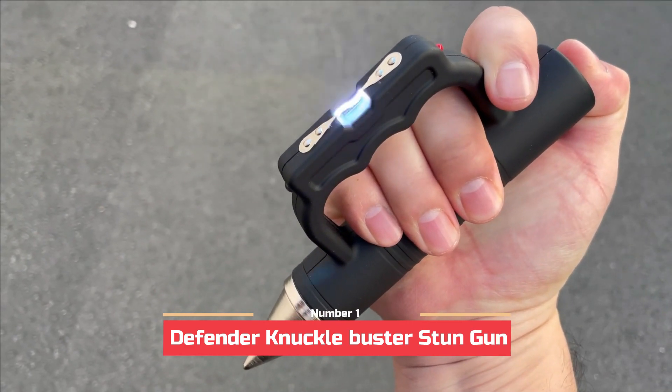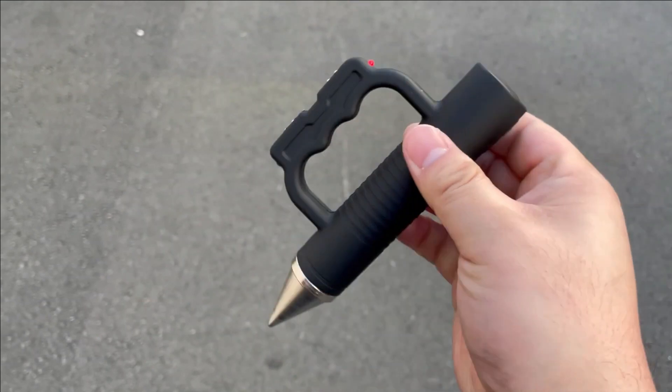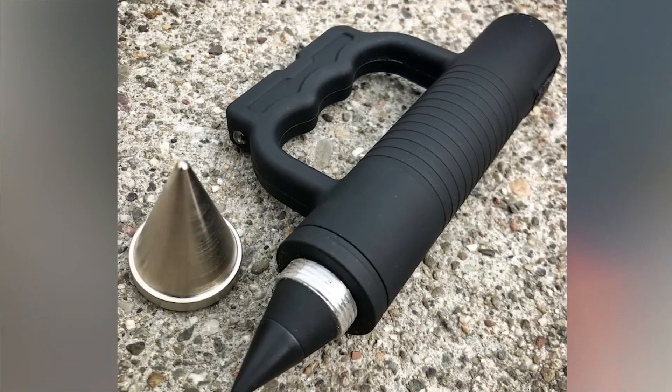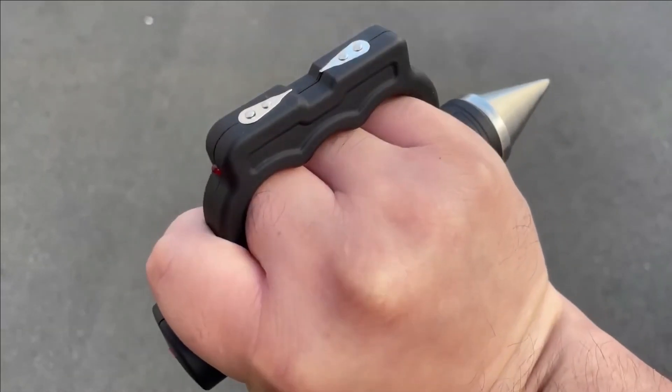Number 1: Defender Knuckle Buster Stun Gun. At the top of our inventory, we present a remarkable combination of three self-defense tools integrated into a single device: a knuckle buster, a stun gun, and a glass breaker.